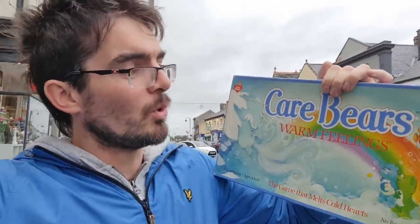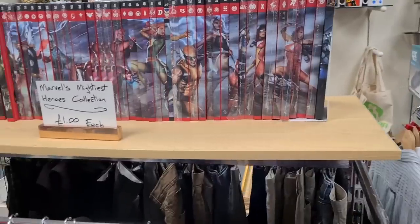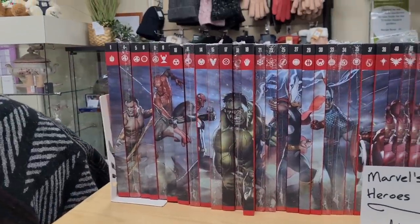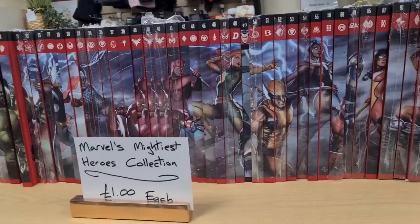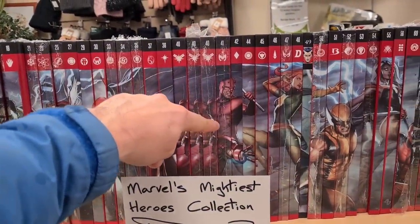We did find this in that shop though — vintage Care Bears 'Warm Feelings' for only £2. They underpriced this because it's worth about £15 plus postage if complete. Worth popping in that shop. Have a look at this — Marvel's Mightiest Heroes Collection, a pound each. It's not the complete set and some have been opened, but there are sealed ones. I'll get them — though I'll only get one of the duplicates.